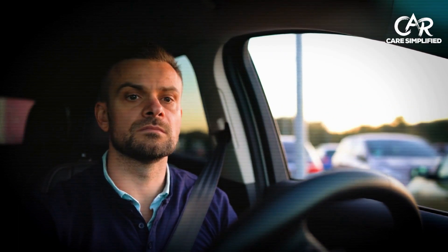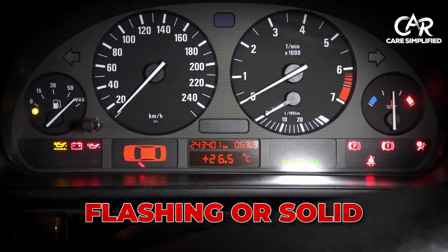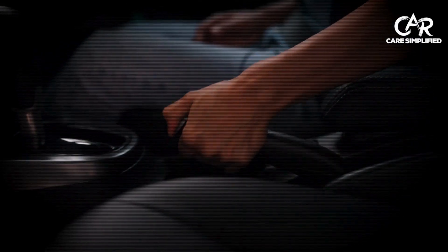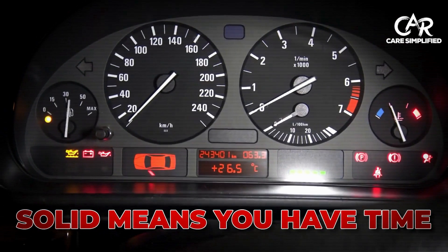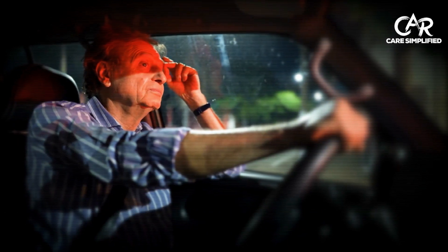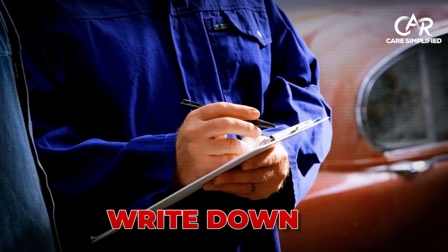Here's your immediate action plan. Pull over safely and check if the light is flashing or solid. Flashing means engine damage is happening right now, so stop driving immediately. Solid means you have time, but don't wait around. Here's a hack most people don't know: any auto parts store will scan this for free. Write down the code they give you.